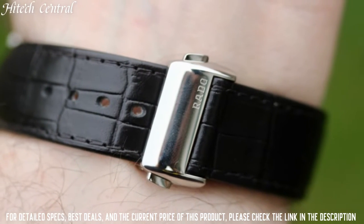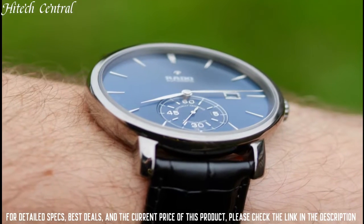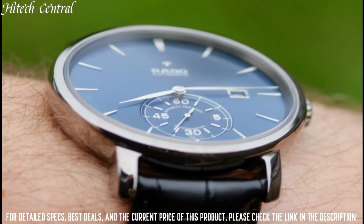330ft. Functions: date, hour, minute, second, power reserve. Dress watch style.